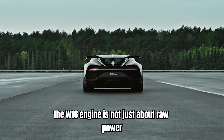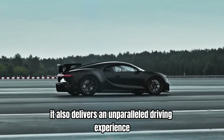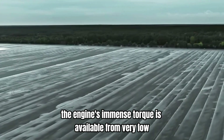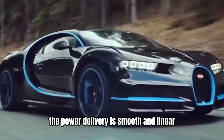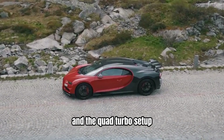The W16 engine is not just about raw power. It also delivers an unparalleled driving experience. The engine's immense torque is available from very low RPM, providing seamless and effortless acceleration. The power delivery is smooth and linear, thanks to the sophisticated engine management system and the quad-turbo setup.